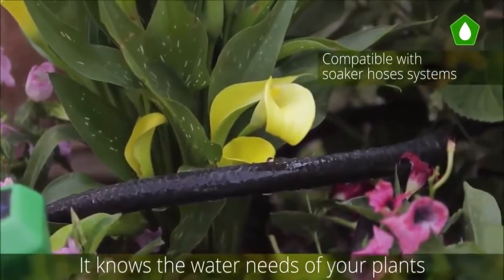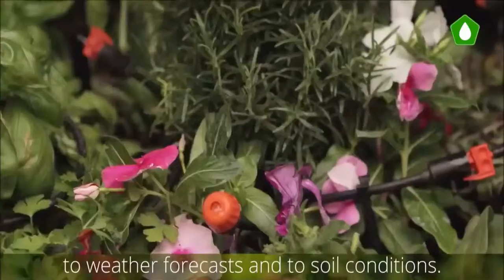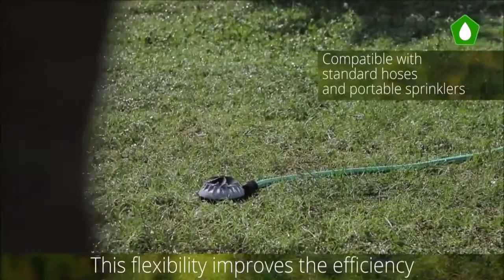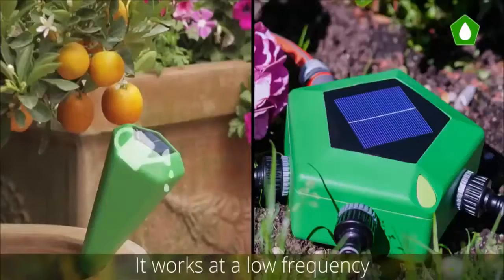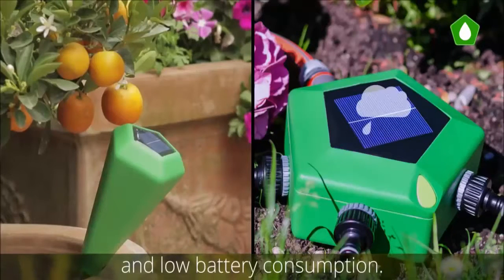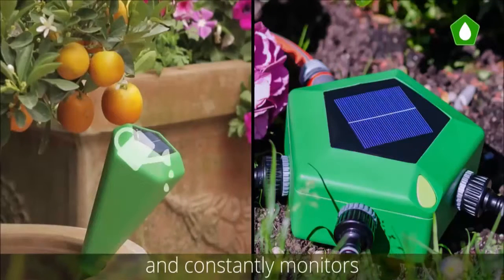Odo knows the water needs of your plants and automatically adjusts the irrigation profile to weather forecasts and to soil conditions. This flexibility improves efficiency and water saving. Our technology for data transmission is the core of the product — it works at a low frequency that allows a wider range and low battery consumption.